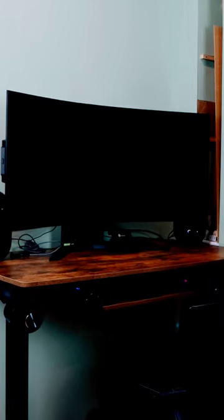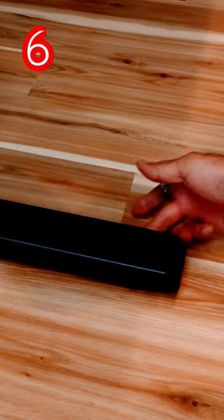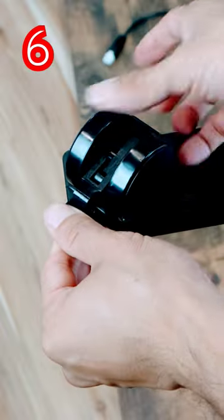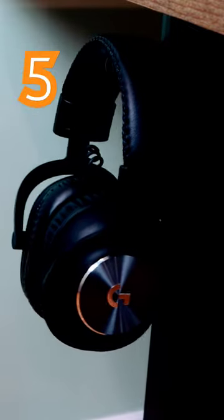Here are the top 6 features of my new electric height-adjustable standing desk. Number 6: adjustable leveling feet or optional casters. Number 5: included headphone hangers.